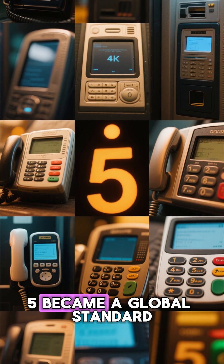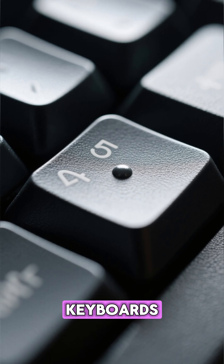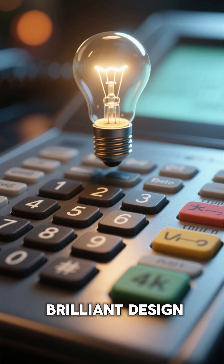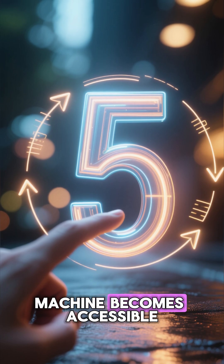Over time, the raised 5 became a global standard — phones, keyboards, door locks, safes, and yes, ATMs. All because of one brilliant design idea: make the center identifiable by touch, and the entire machine becomes accessible.